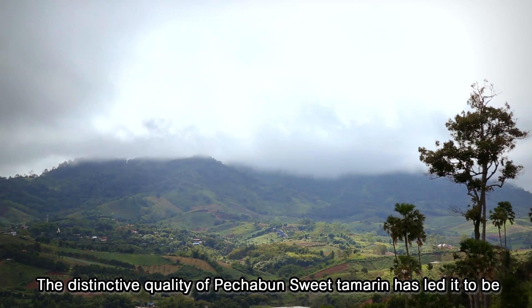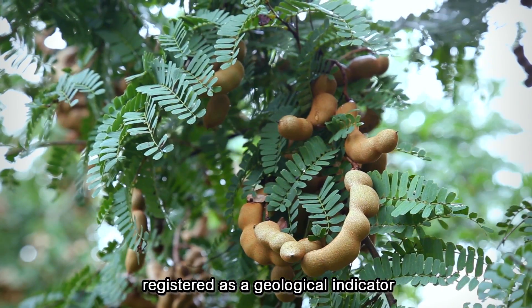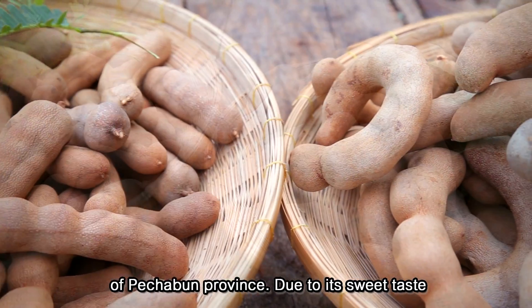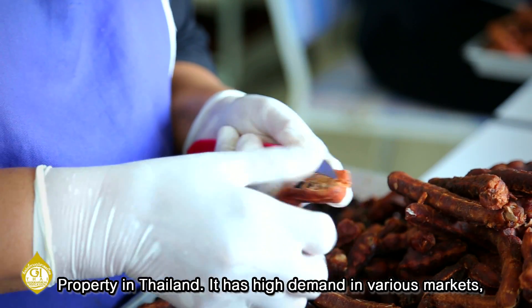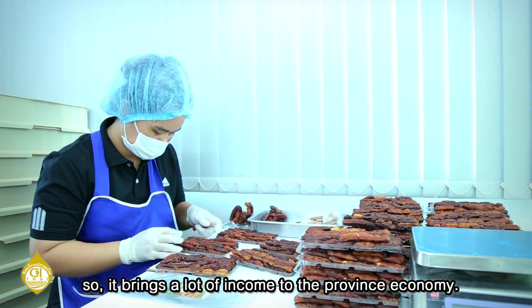The distinctive quality of Phetchabun Sweet Tamarind has led it to be registered as a geographical indication of Phetchabun province, due to its sweet taste and unique aroma. Recognized by the Intellectual Property Department of Thailand, it has high demand in various markets and therefore brings a lot of income to the provincial economy.